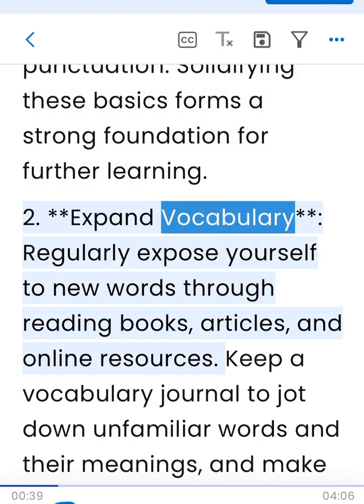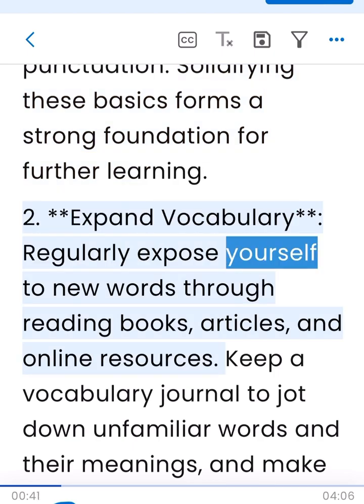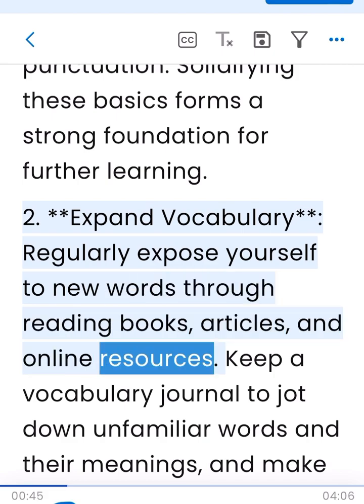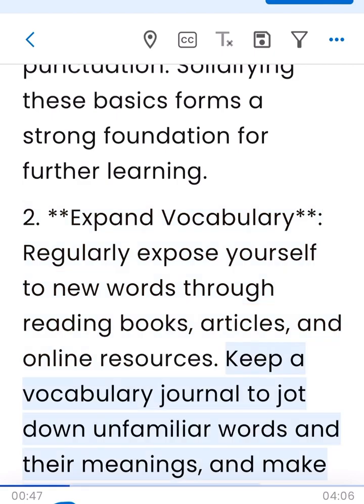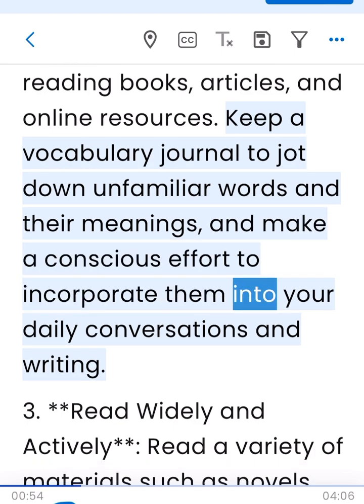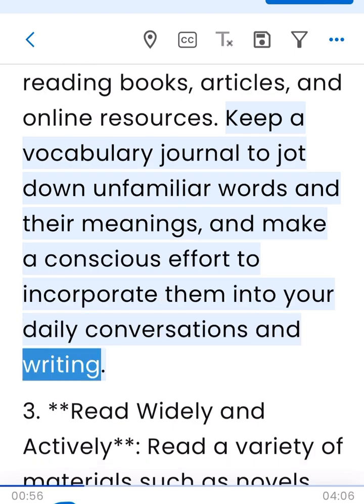2. Expand vocabulary. Regularly expose yourself to new words through reading books, articles, and online resources. Keep a vocabulary journal to jot down unfamiliar words and their meanings, and make a conscious effort to incorporate them into your daily conversations and writing.